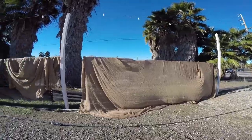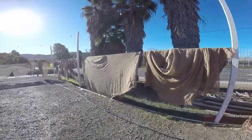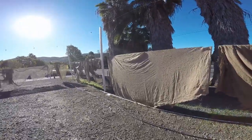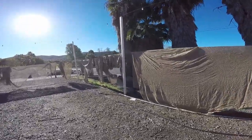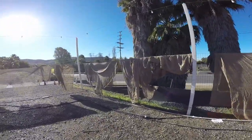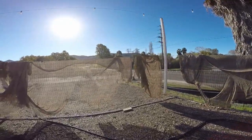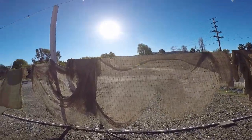We have the burlap hanging on the fence here to dry it out so that we can fold it up and put it away, preventing it from rotting on us. Now it looks like we're hanging clothes out to dry in the favela.